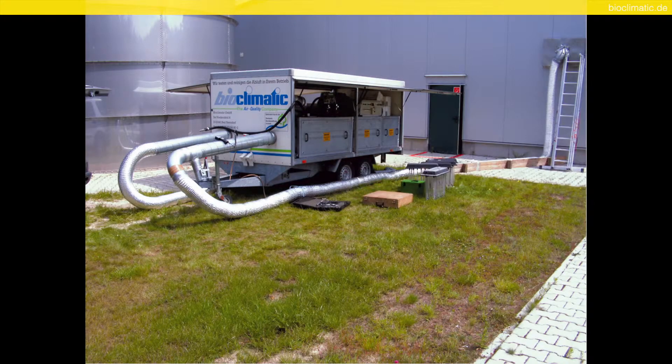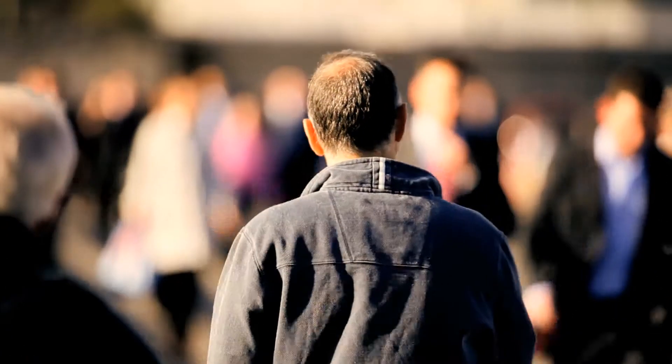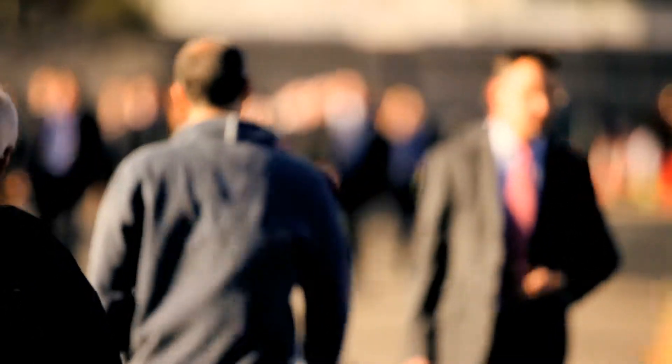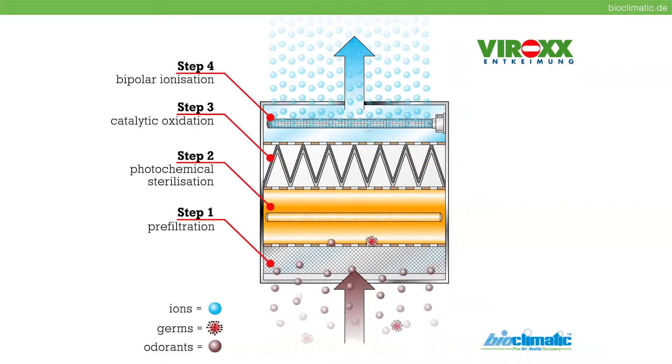Our test truck will give you results you can see. Invisible risks and potential contagiousness: SARS viruses, influenza, swine and bird flu. Here too, Bioclimatic has the effective solution.